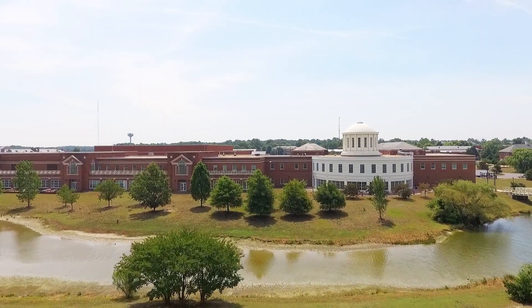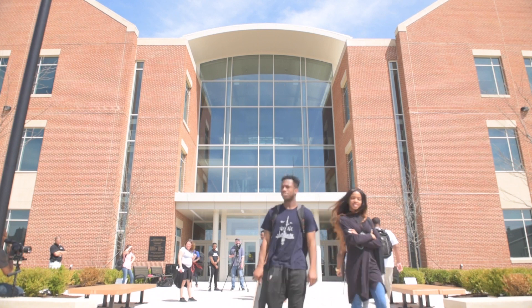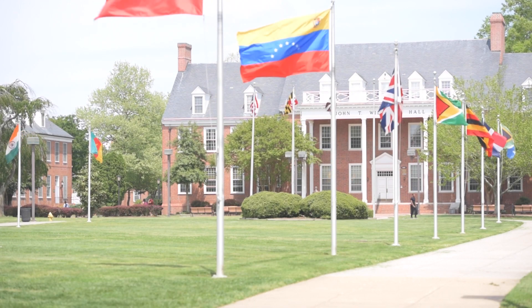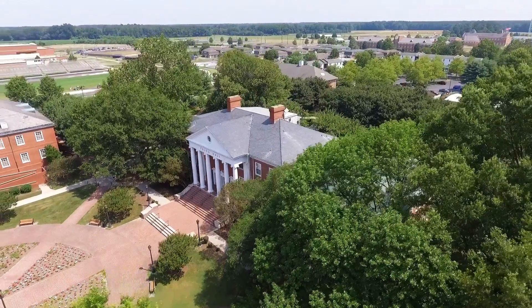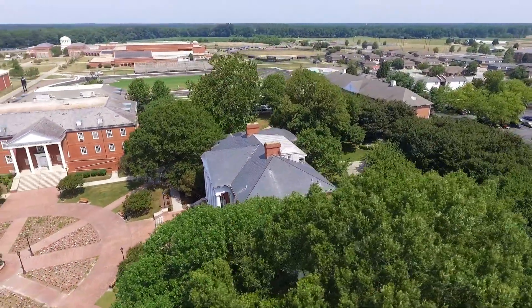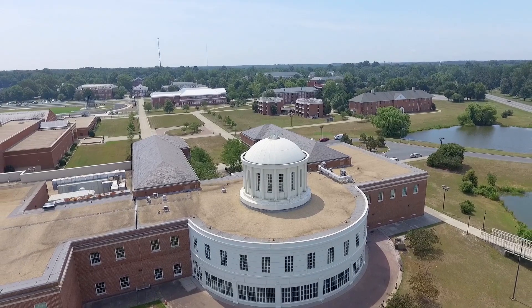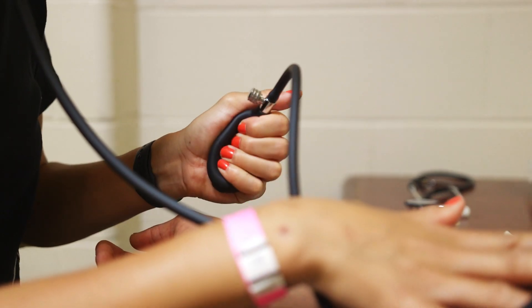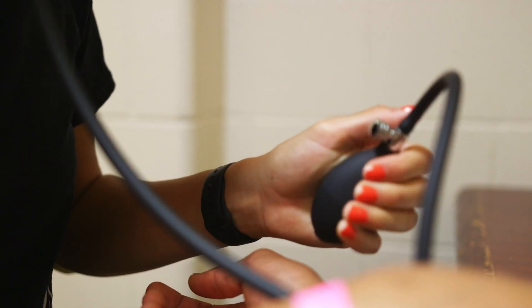My favorite part about this university is the close-knit community, from alumni to prospective students — it's just one big family. I've lived in New York so I'm used to the city life, and coming to the countryside was really different. At first I was very nervous, but I got well adjusted very quickly. The one-on-one connections with people here is really what brought me to this school.